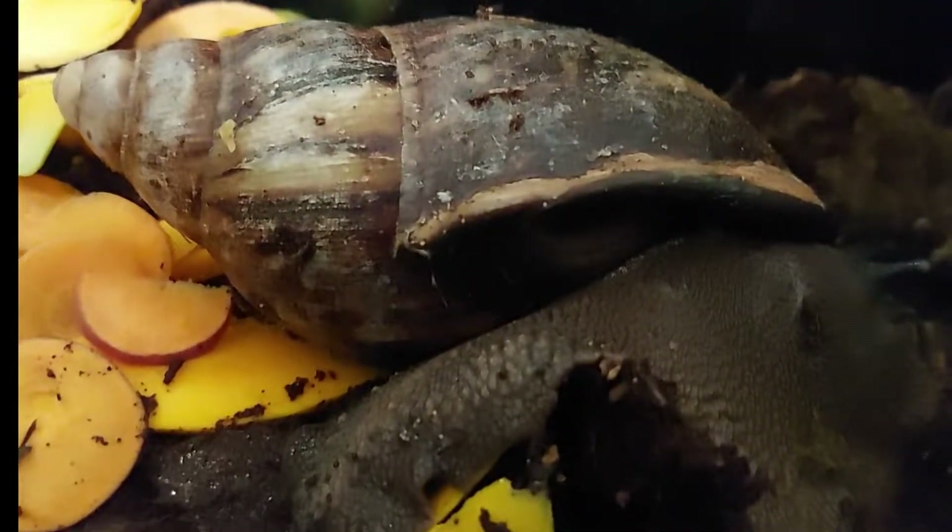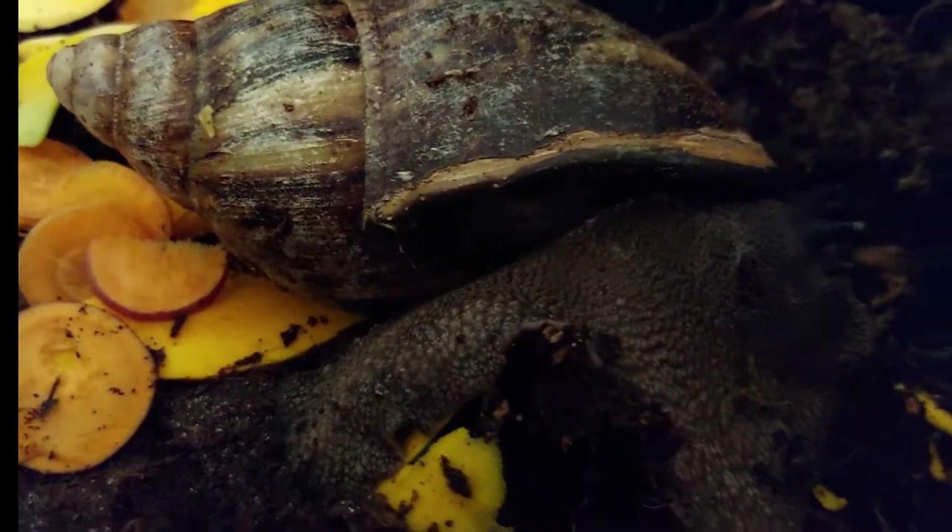Hi guys, welcome back to my channel. Somebody asked me how do snails breathe — I'll show you, or try to show you, exactly where the organ is that they use to breathe, without disturbing this snail.